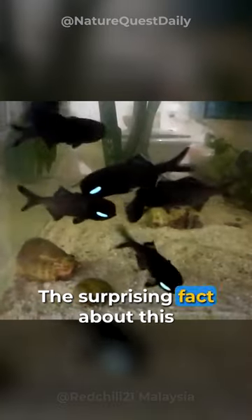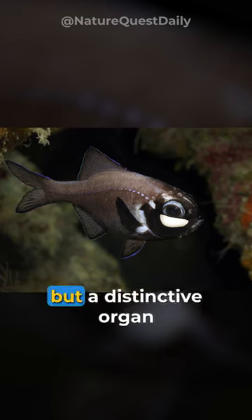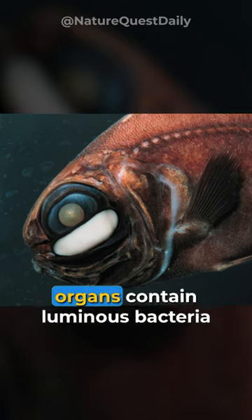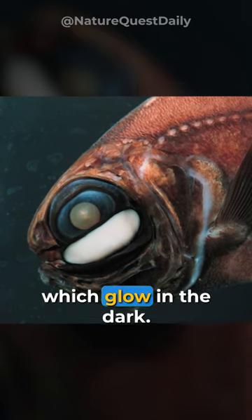The surprising fact about this fish is that it is not their eyes that glow, but a distinctive organ under the eyes. These large bioluminescent organs contain luminous bacteria which glow in the dark.